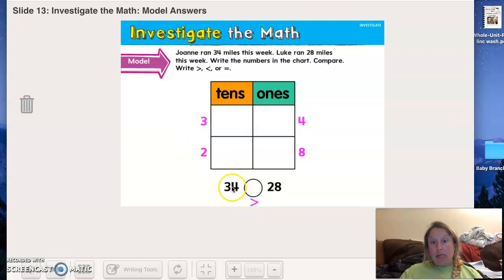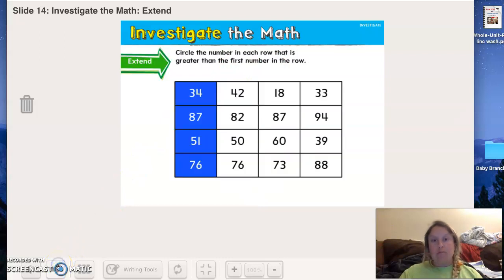Is this shark eating the bigger number? Sure is! Now for this one, they want us to use this chart. You don't have this chart on paper, so you could redraw it, or just write down your answers. I want you to listen to the instructions and then pause and complete the rest: circle the number in each row that is greater than the first number in the row.